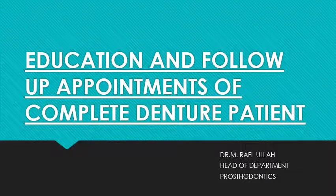Today's lecture is a continuation of our previous lecture in which we inserted a complete denture, removed the present complaints, and sent the patient. Today, after one to three days, the patient has again come with new complaints which he has experienced after using the denture.